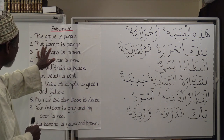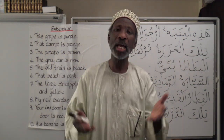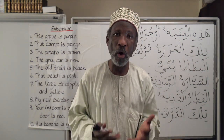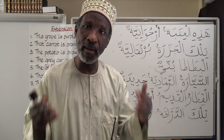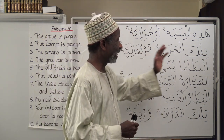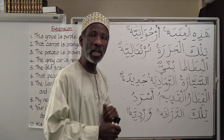Number two: That carrot is orange. The carrot is جزرة, and orange is برتقالي. But we are going to use the feminine form, and we say: تلك الجزرة برتقالية.